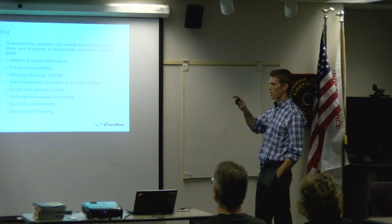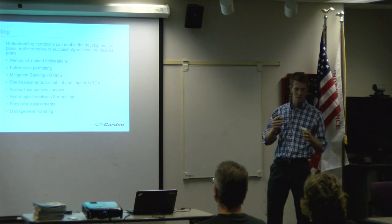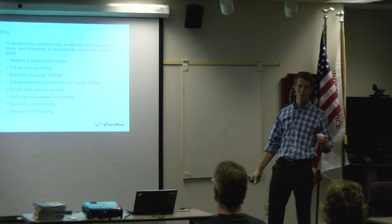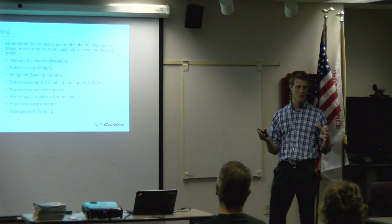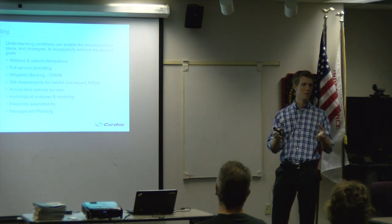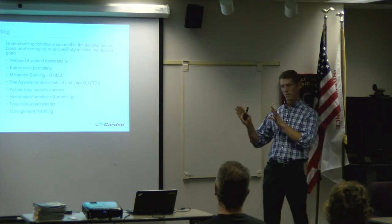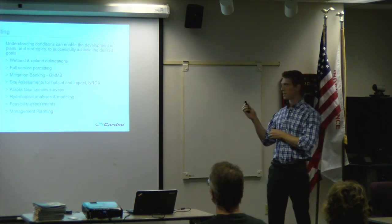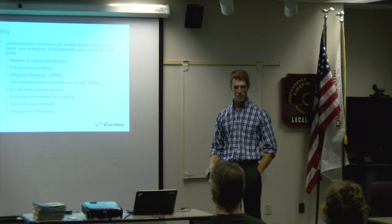There are other forms of that type of work on varying scales. Mitigation banking is interesting in that it's basically looking at a potential development. The Great Miami Mitigation Bank, which is one that we did in Ohio, involved a 350-acre metro park. They had to look at where to put that park and how much wetland damage would be incurred, and plan for offsetting that damage by creating or rehabilitating wetland area elsewhere. We helped design that and developed a geographically explicit database and management plan.